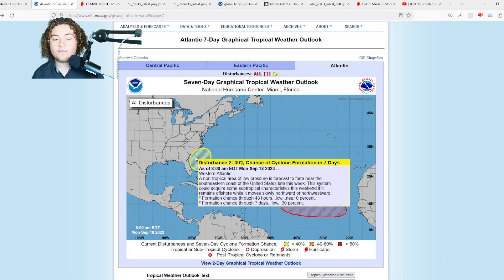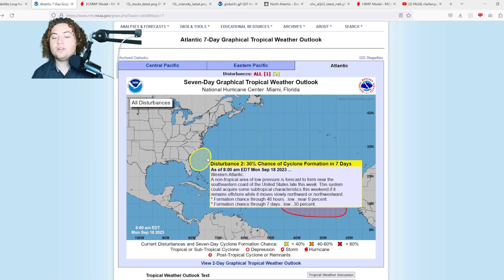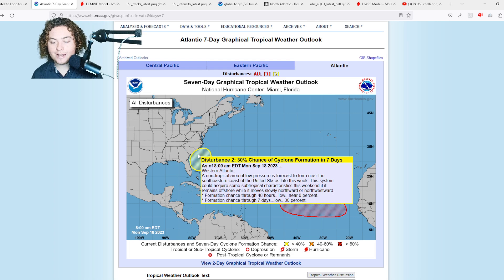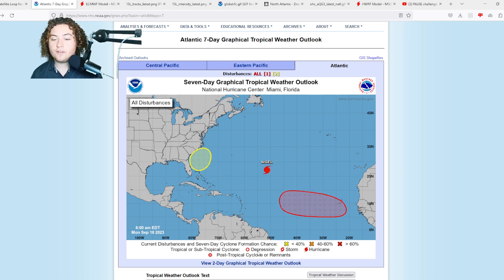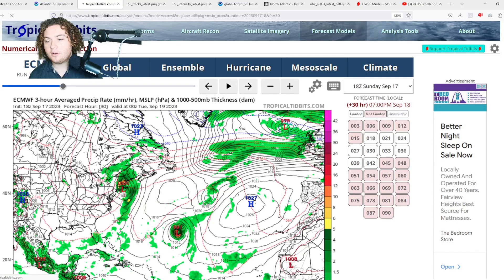There's also another area of interest: a non-tropical area of low pressure is forecast to form near the southeastern coast of the United States late this week. The system could acquire some subtropical characteristics this weekend if it remains offshore while slowly moving northward or northwestward — about a 30% chance in the next seven days. This AOI was tagged last night due to increasing trends of potential organization. There are still a lot of uncertainties, but the tropics are not done yet, and we'll need to watch for potential land impacts.